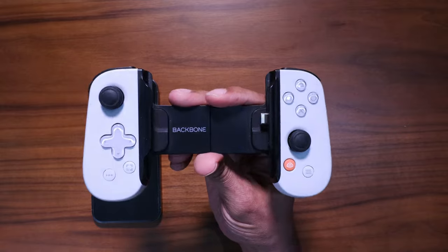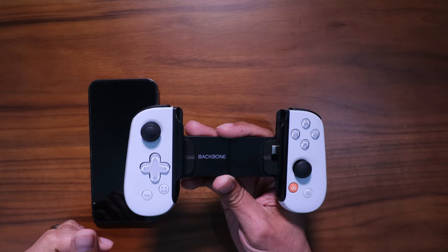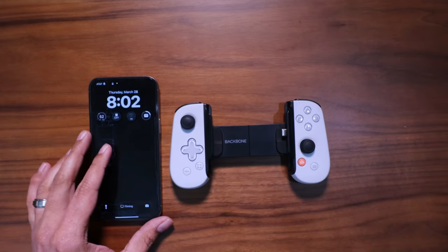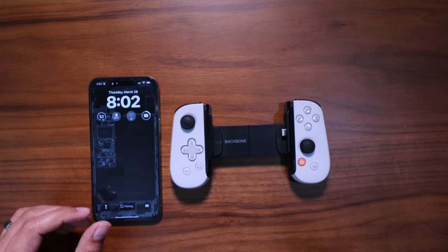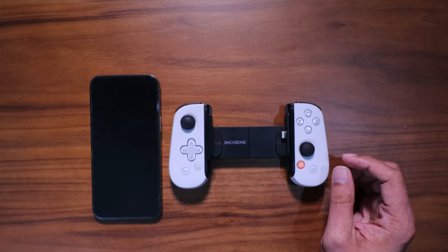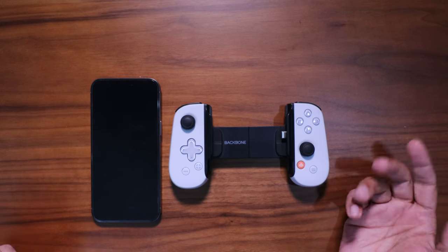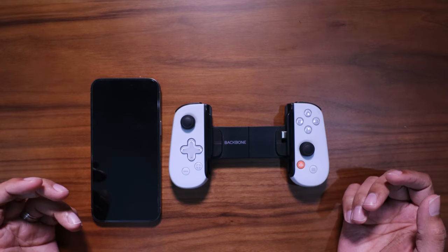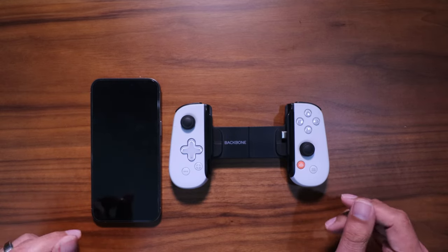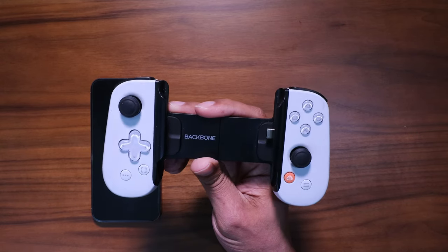This thing is small, lightweight, and compact. I can toss it in my briefcase or backpack, and as long as I have Wi-Fi and my PlayStation is in rest mode, I can log in and play some of my favorite titles. Backbone does a pretty good job of making it feel like you're playing right on a console controller. So the Backbone PS5 Edition has made the list for my everyday carry.